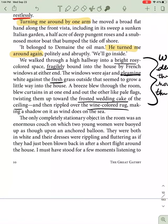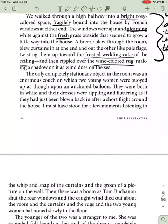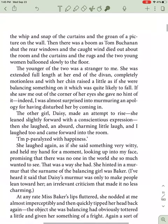The only completely stationary object in the room was an enormous couch on which two young women were buoyed up as though upon an anchored balloon. They were both in white, and their dresses were rippling and fluttering as if they had just been blown back in after a short flight around the house. I must have stood for a few minutes, listening to the whip and snap of the curtains and the groan of the picture on the wall. There was a boom as Tom Buchanan shut the rear windows, and the caught wind died out about the room, and the curtains and all the rugs, and the two young women ballooned slowly to the floor.